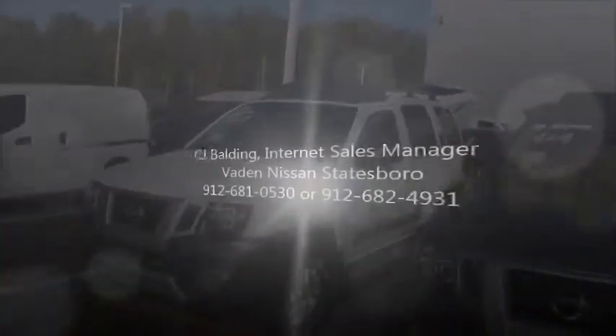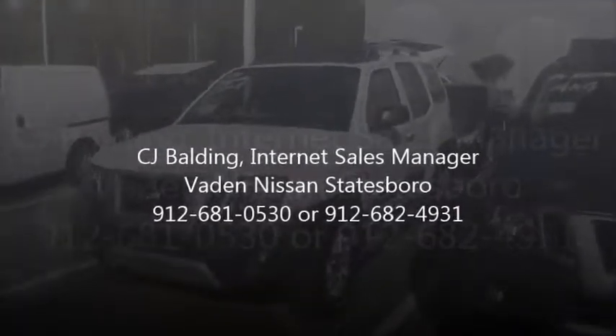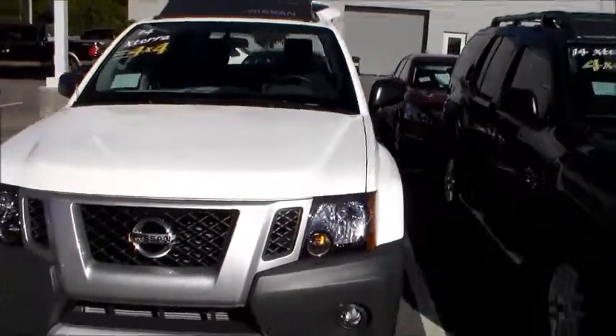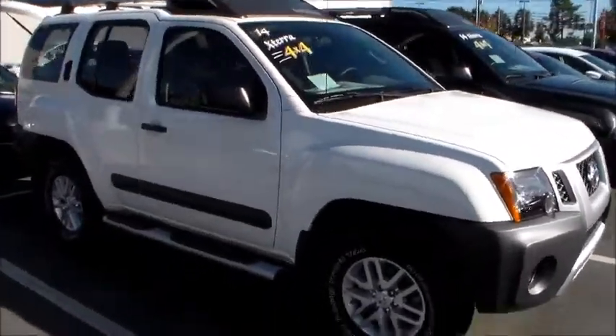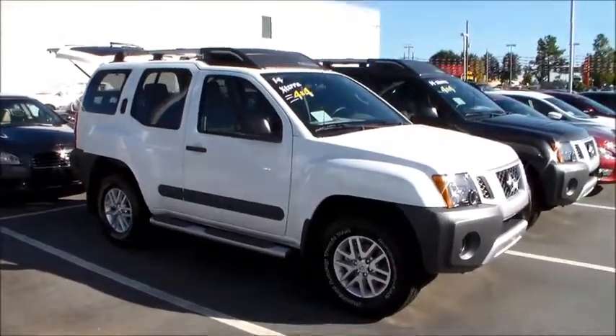Again, my name is CJ, internet sales manager here at Vaden Nissan. My number is 912-681-0530, cell number 912-682-4931. If you're good for Saturday, I'm good for Saturday — let's dance. Talk to you soon, friend.